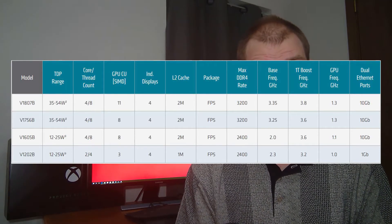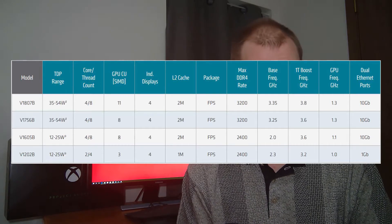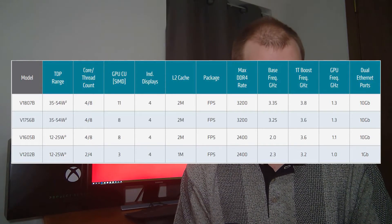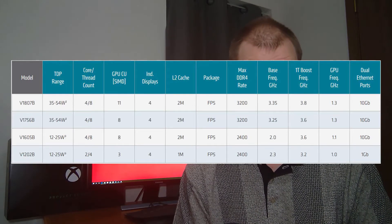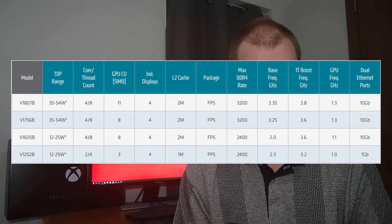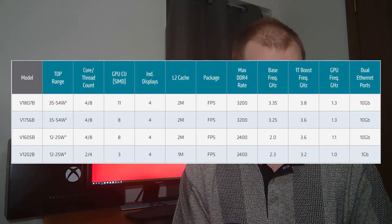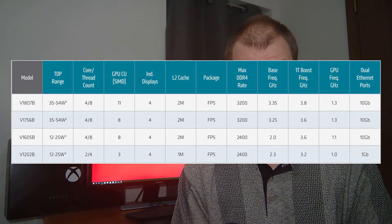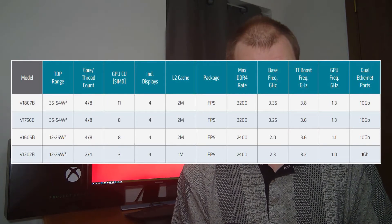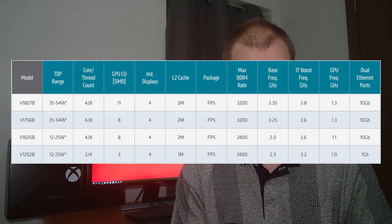There's a lot of opportunity here, especially for digital signage. It's configurable from 12 watts up to 54 watts. You get your four cores, eight threads, everywhere from three GPU units up to 11 GPU units. They can all drive four displays, though some will drive them better than others. You also have dual 10-gigabit Ethernet for the high-end chip, allowing AMD to go after quite a few different areas.